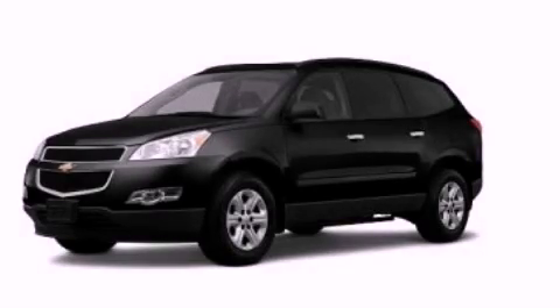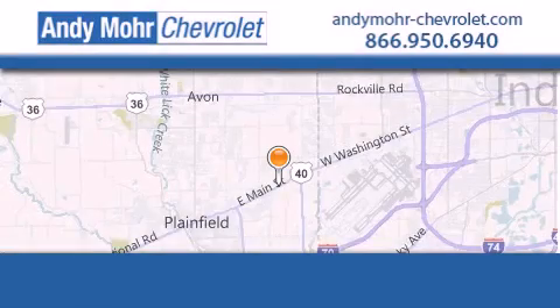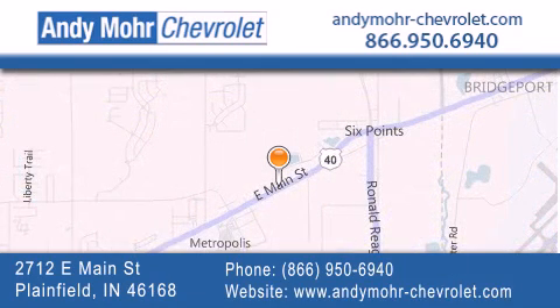Stop by today and test drive this vehicle for yourself. Andy Moore Chevrolet is the place to find new Chevrolet cars, as well as pre-owned cars in Indianapolis. You can visit our new and pre-owned inventory online, get new car pricing and receive free no-obligation price quotes.